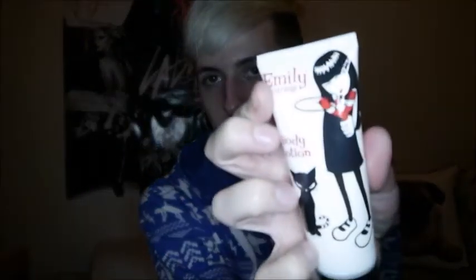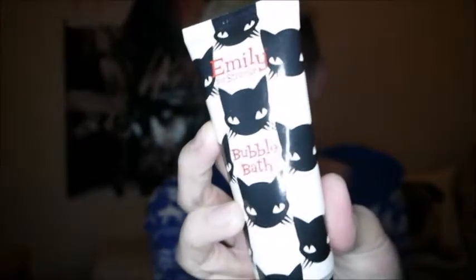I got Emily Strange — whatever her name is — like some shizzles, and I got a body lotion. It's pretty nice — body lotion, bath bubbles, some really nice shower gel.